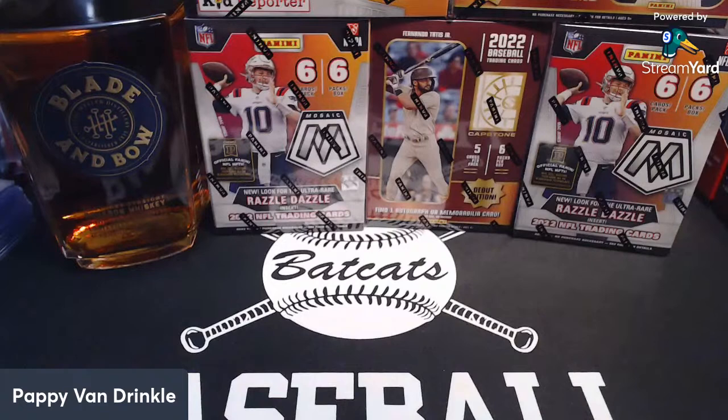Welcome to Friday Night Stephen's Cards. I hope everybody is doing well. This evening's choices are Blade & Bow Bourbon, 2022 Mosaic Football, and Capstone Baseball — all retail. Had the Walmart resupply today. Sending the link out now. Bear with me and we'll get started.